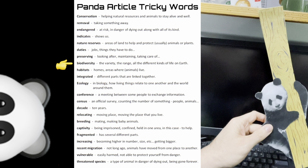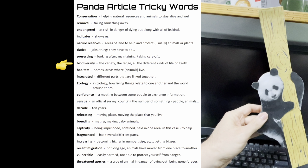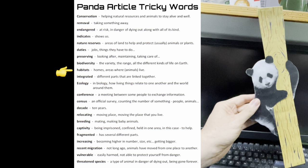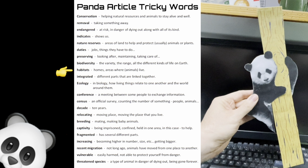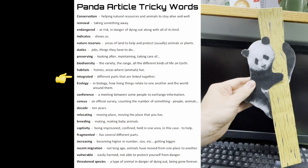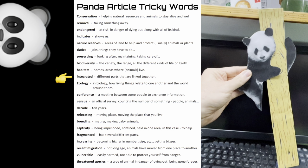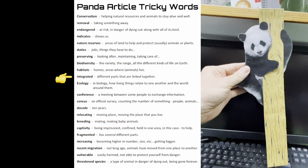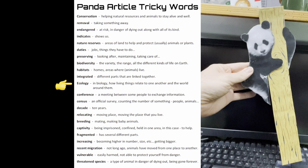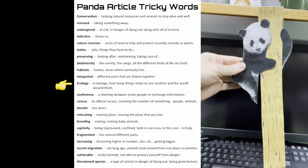Biodiversity: the variety, the range, all the different kinds of life on earth. Habitats: homes, areas where animals live. Integrated: different parts that are linked together. Ecology: in biology, how living things relate to one another and the world around them.